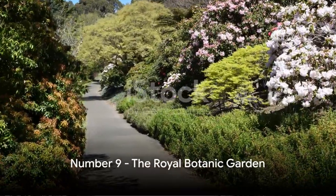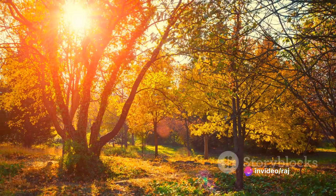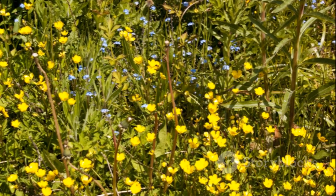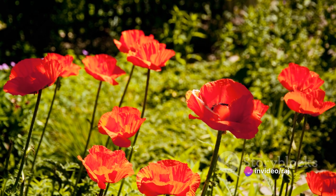At number 9 we have the Royal Botanic Garden. A verdant paradise showcasing a stunning array of plant diversity, it's a haven for nature enthusiasts. Wandering through the lush landscapes, you'll encounter rare species and tranquil vistas — a serene escape within the city. The Royal Botanic Garden is a must-visit.